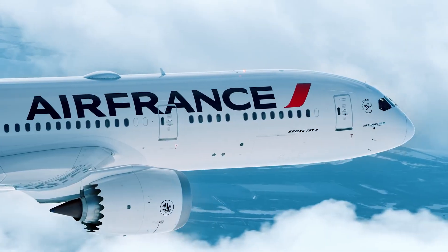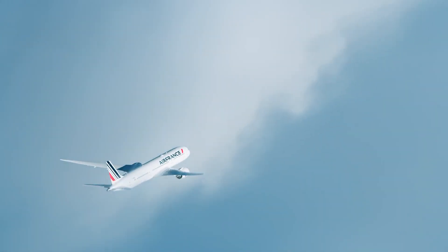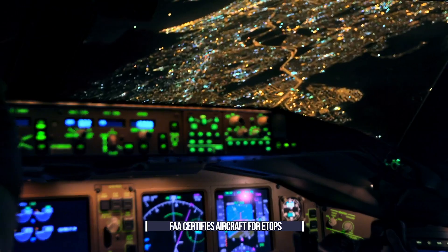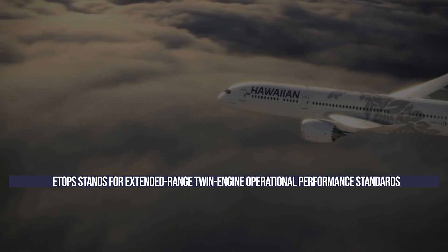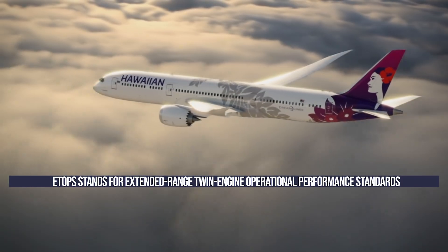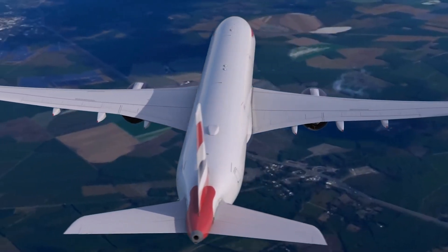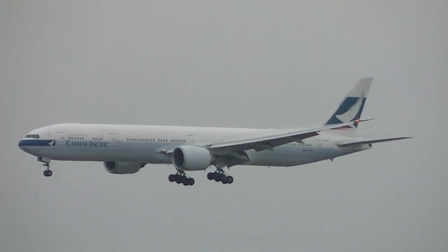Before a twin-engine plane is allowed to fly routes over oceans or sparsely inhabited areas like the Arctic, they must first be certified by the Federal Aviation Administration for ETOPS. ETOPS stands for Extended Range Twin Engine Operational Performance Standards — a certification that permits twin-engine aircraft to fly routes which may be an hour or more flying time from the closest airport where the plane can land safely. Part of the certification assessment is based on how long the aircraft can fly on a single engine.